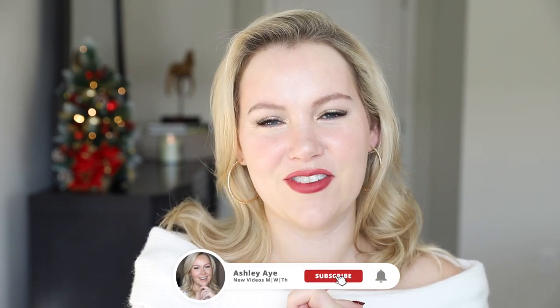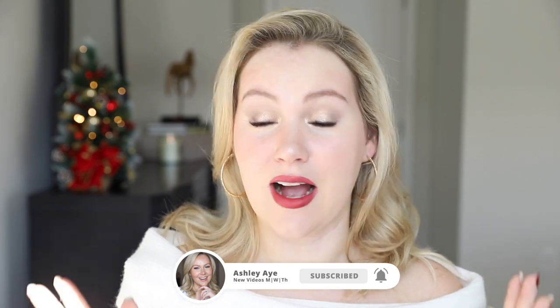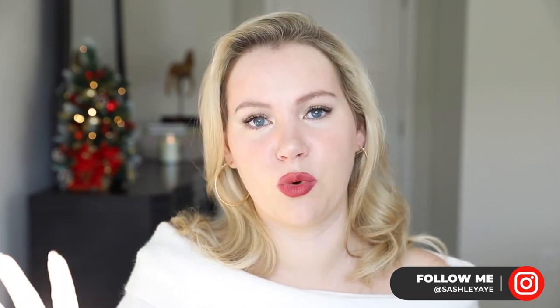That wraps up my very favorite berry lipsticks! I hope you enjoyed this video. Please let me know in the comments what your favorite berry lipstick is — I really want to know. I love berry lipsticks; there's something about a berry that feels even more holiday than red. Thank you so much for spending a little time with me today — I hope to see you in my next video. Take care of yourself, bye!